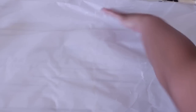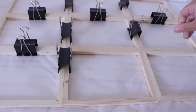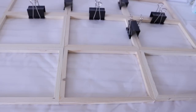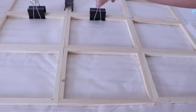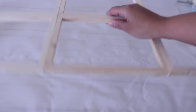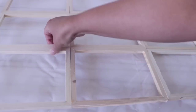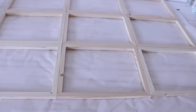Now that everything is completely dry, I'm going to remove all the binder clips. Before moving on, I want to make sure all pieces are completely attached and there are no pieces that need to be re-glued. Even though Gorilla Wood Glue is amazing, there are always some pieces you want to double-check. I'm shaking and pulling on stress points to see if it comes apart — and it did not.